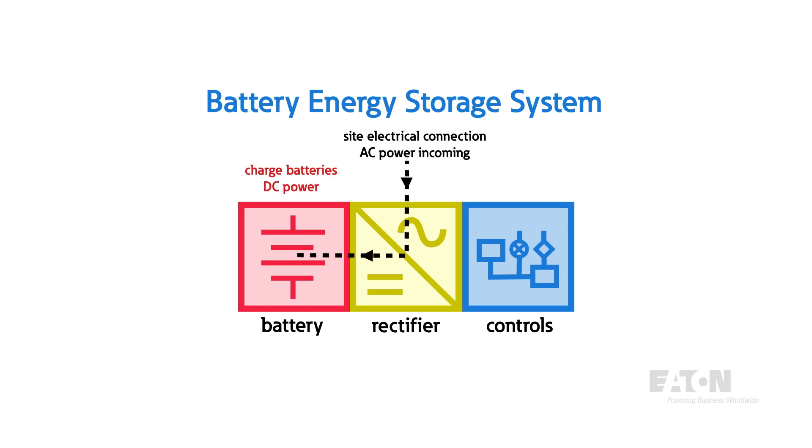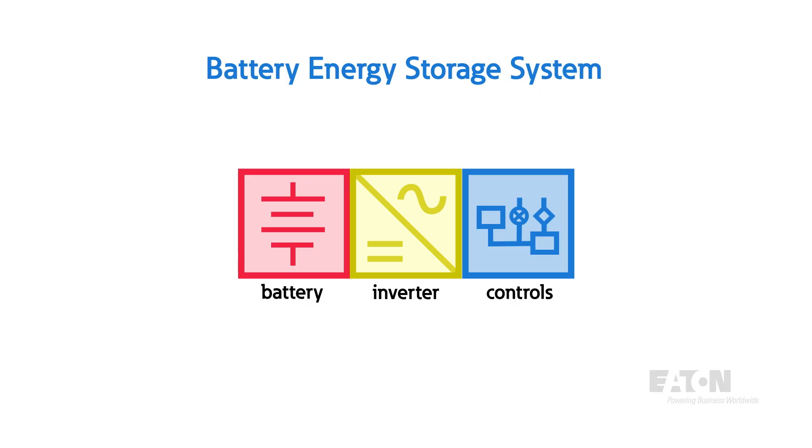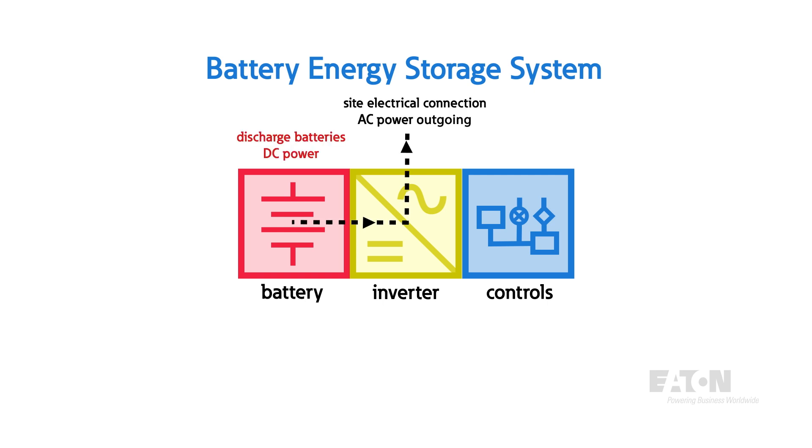When the BESS is charging, AC power comes into the converter through a site electrical connection. Through a rectifier, this AC power gets converted to DC power, which is then delivered to and stored in the DC batteries. During discharge, the opposite happens: DC power is delivered from the batteries to the inverter, is then converted to AC power, and flows back into the site electrical grid.